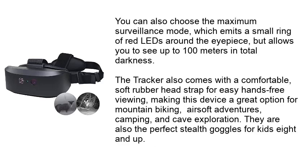You can also choose the maximum surveillance mode, which emits a small ring of red LEDs around the eyepiece but allows you to see up to 100 meters in total darkness. The Tracker also comes with a comfortable soft rubber head strap for easy hands-free viewing, making it a great option for mountain biking, airsoft adventures, camping, and cave exploration. They are also the perfect stealth goggles for kids 8 and up.